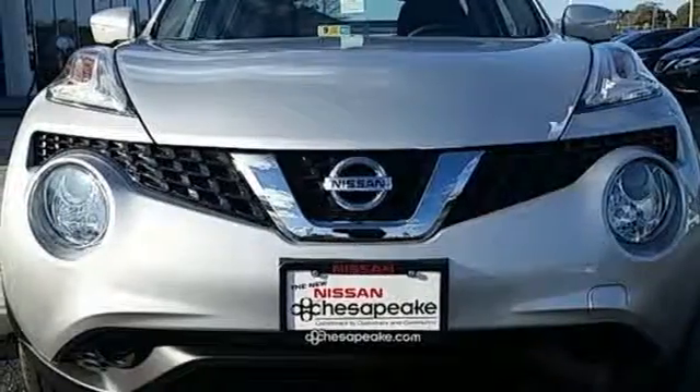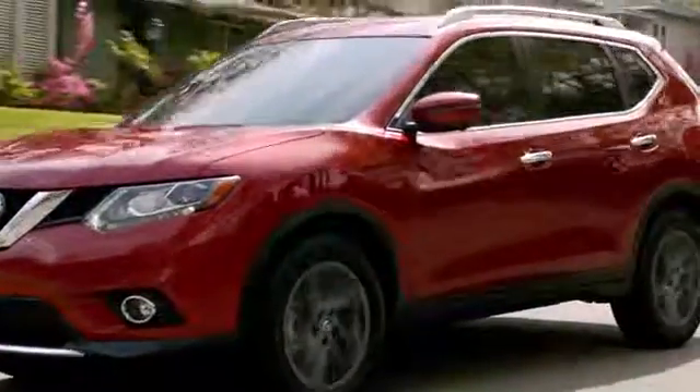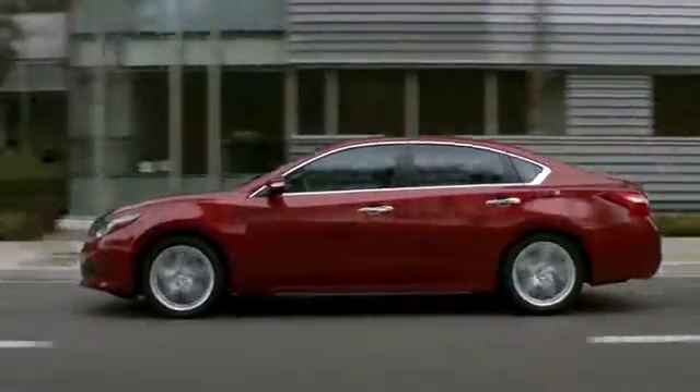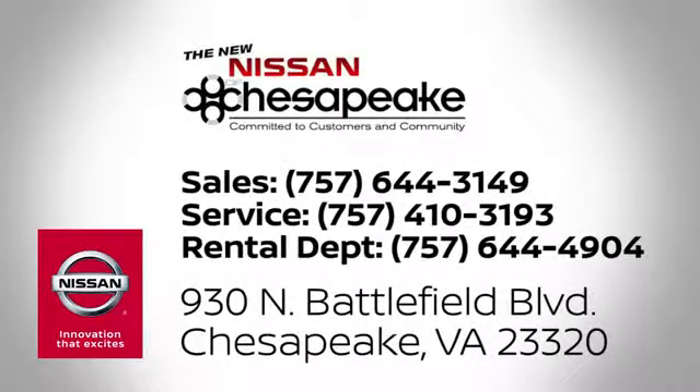Stop in for a test drive today. At Nissan of Chesapeake we have a variety of Nissan options for just about any budget. We're your number one volume Nissan dealer in Virginia. Call, click or stop in today. We're located at 930 North Battlefield Boulevard in Chesapeake.